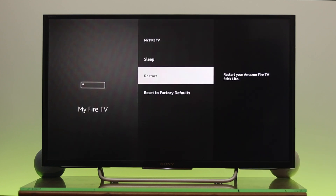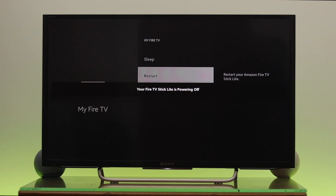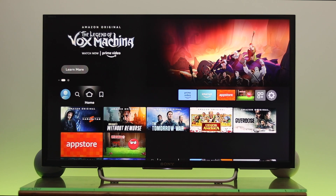Go down to the Restart option, press OK, and select Restart. Press OK again and your Fire TV Stick is going to power off and come back on. Hopefully your problem will be resolved once this process is complete.